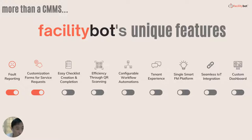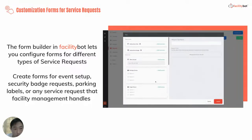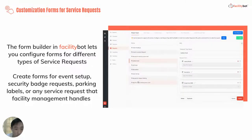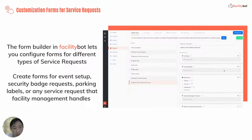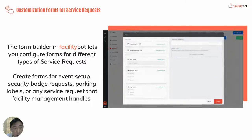Another popular feature is the service request feature. FacilityBot has a built-in form builder that allows the Facility Manager to create unique forms for each type of service request. This allows the Facility Manager to handle all types of service requests from soft services such as event setup, drinks ordering in meeting rooms, etc., through a single platform.